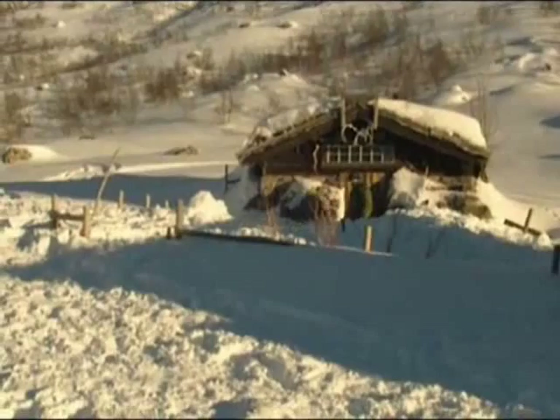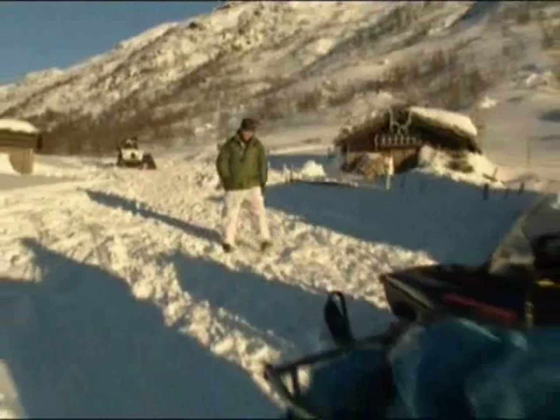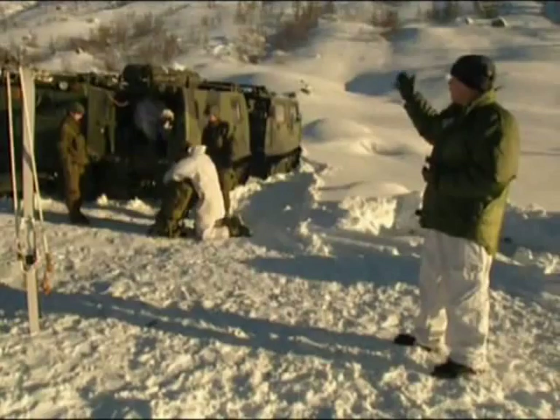The one thing our team doesn't have to contend with is bad weather. Sixty years ago, the winter was one of the worst on record. By contrast, we couldn't be luckier. We're blessed with another beautiful morning, about to go searching for our grouse team. I thought you might like to see the sort of logistical support it takes to keep a film crew on the road in these conditions — it's a lot more than the grouse team ever had. We're very lucky.